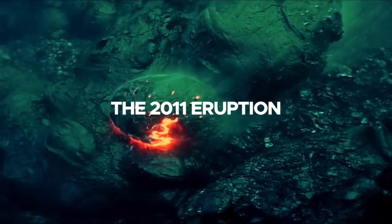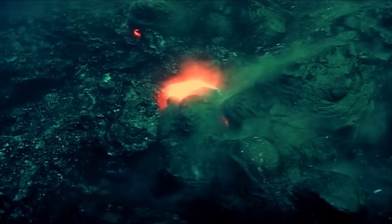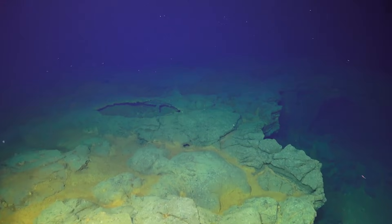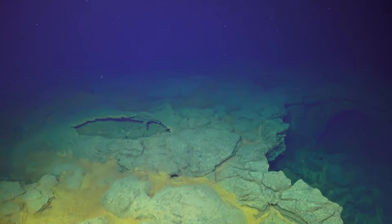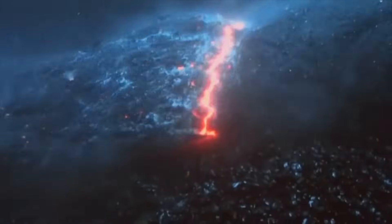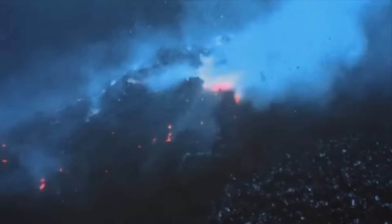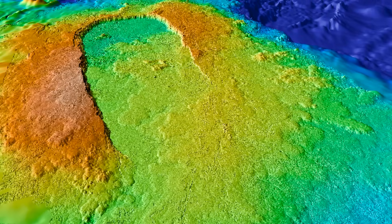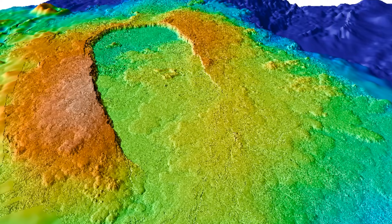The 2011 eruption marked a breakthrough in predicting volcanic activity. Scientists had observed consistent inflation of the seafloor at Axial Seamount, caused by the accumulation of magma beneath the volcano. The eruption occurred when the pressure reached a critical threshold, confirming the relationship between seafloor deformation and eruptive activity.